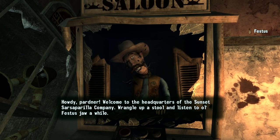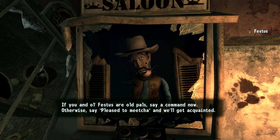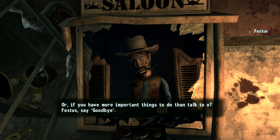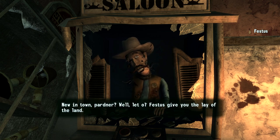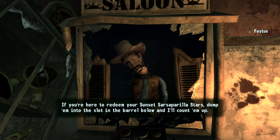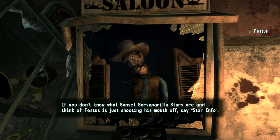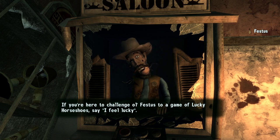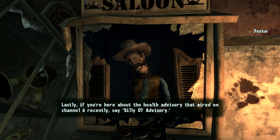Welcome to the headquarters of the Sunset Sarsaparilla Company. There's an animatronic robot named Festus. He explains: if you're here to redeem Sunset Sarsaparilla stars, dump them in the slot. If you want to play lucky horseshoes, say 'I feel lucky.' Or if you're here about the health advisory on Channel 6, say 'silly old advisory.'